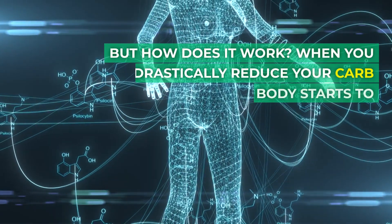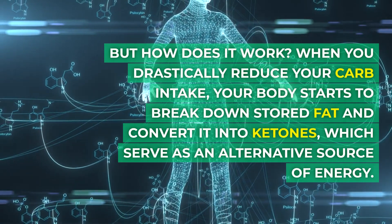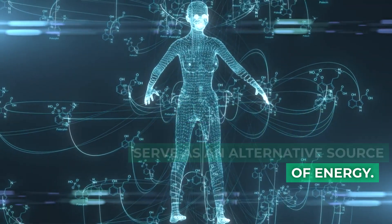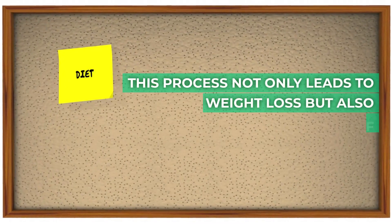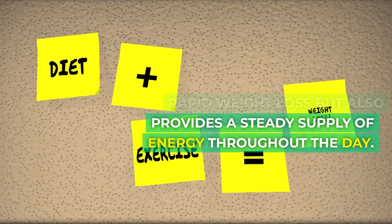When you drastically reduce your carb intake, your body starts to break down stored fat and convert it into ketones, which serve as an alternative source of energy. This process not only leads to rapid weight loss, but also provides a steady supply of energy throughout the day.